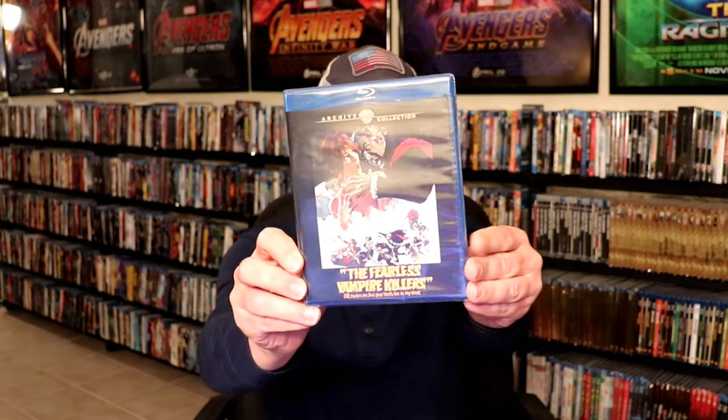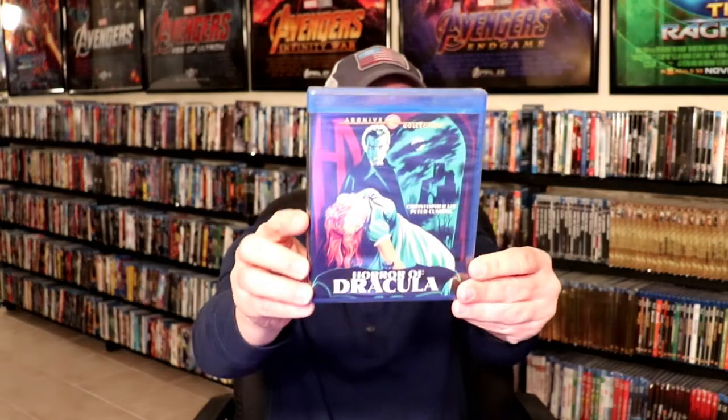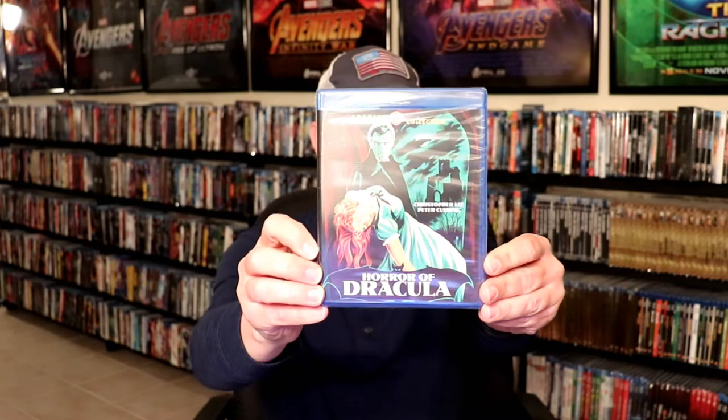Then I picked up The Fearless Vampire Killers, one of the classic vampire movies. It gets a lot of high recommendation on Blu-ray.com. And then The Horror of Dracula — never seen this, but it does have Christopher Lee in it and it has lots of good reviews.